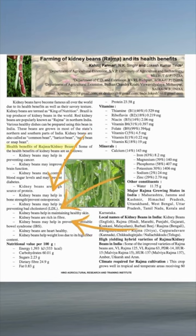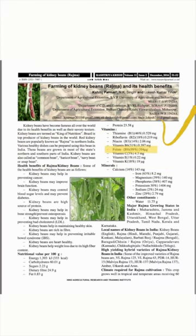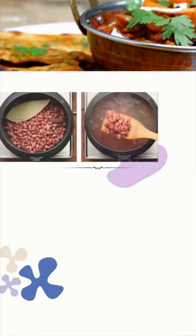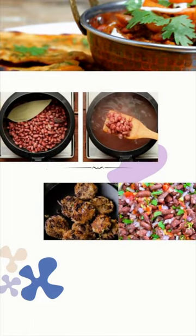Besides various other health benefits, rajma adds 394 micrograms of folic acid per 100 grams, which actually meets 99% of everyday requirements. So make sure to add rajma in one way or another at least during the first trimester for smart and healthy baby growth.